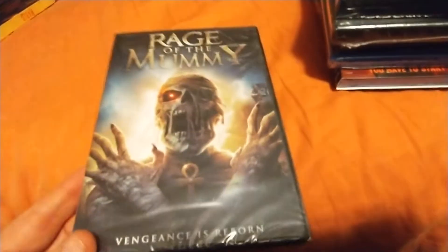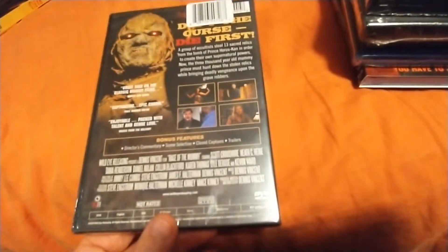This one's a High Moon — I thought the art on this looked interesting too, another one I'd never heard of. Rage of the Mummy — I'm sure this is awful but it looks pretty cool on the back.